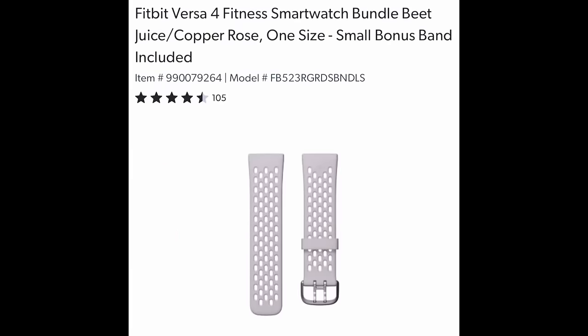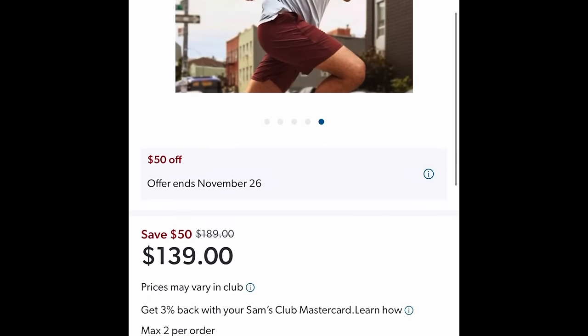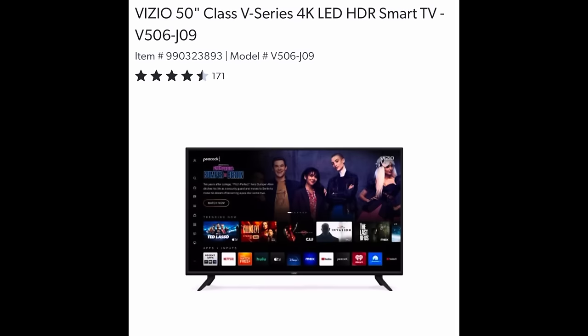Fitbit Versa 4 Fitness Smartwatch Bundle — this is in beet juice and copper rose. One size. You get an extra band with it plus the actual watch, and you're saving $50, making it $139.